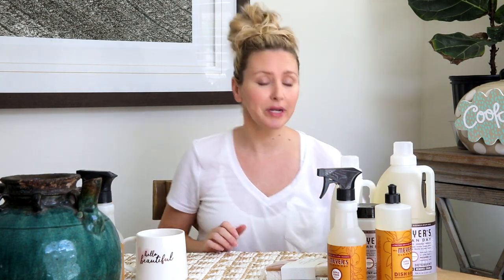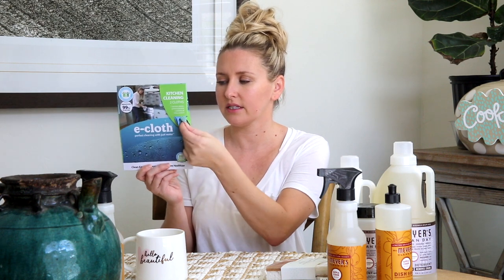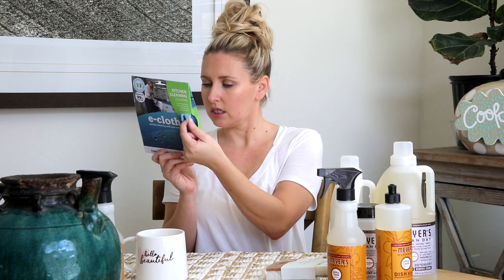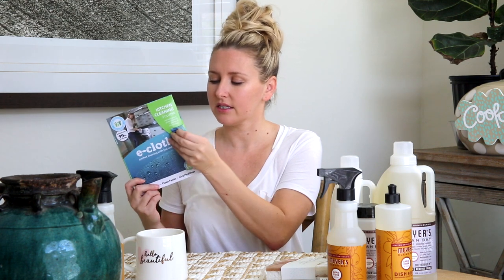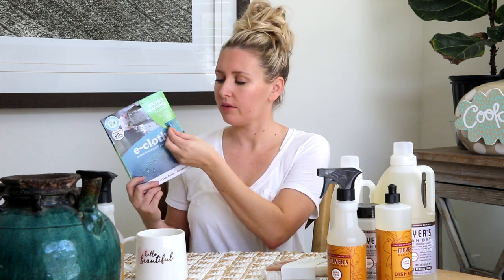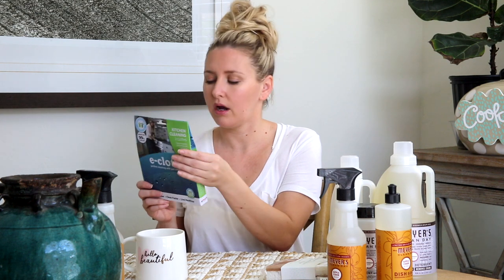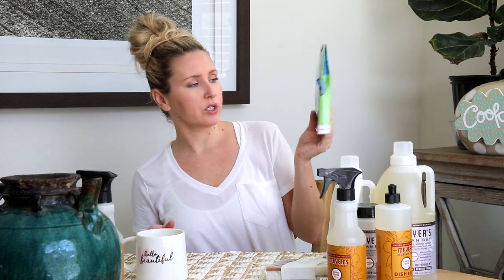Next new item: I have heard so many great things about these e-cloths. I got the kitchen pack — two cloths. It looks like one is more of a glass type cloth and then the other one is a traditional multi-purpose cloth. The smoother one is for glass and polished surfaces, like chrome hardware or anything like that. I've heard great things and I'm looking forward to trying these out.